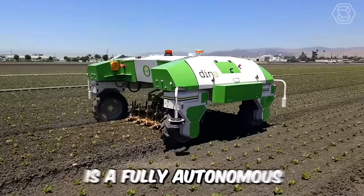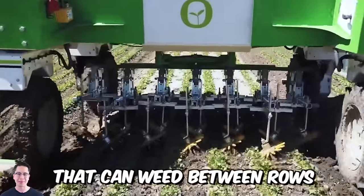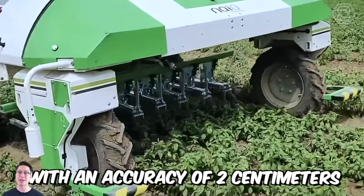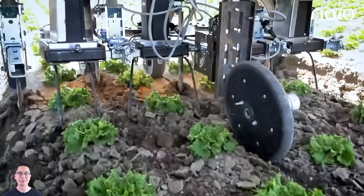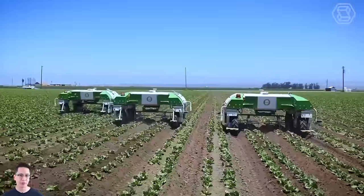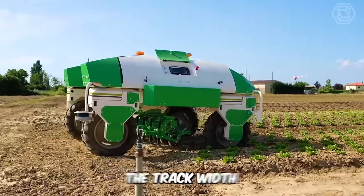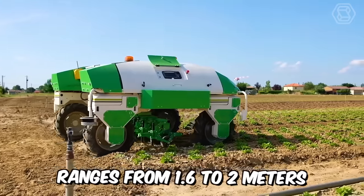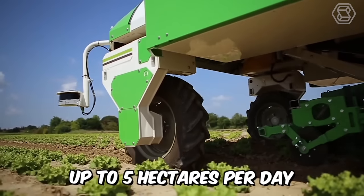The Dyno Robot is a fully autonomous agricultural tilling robot that can weed between rows with an accuracy of 2 centimeters using satellite navigation. This small-sized helper can be equipped with a camera that detects slight deviations from the row and corrects them by shifting the frame. The track width ranges from 1.6 to 2 meters, and the robot can weed up to 5 hectares per day.